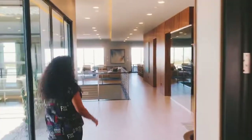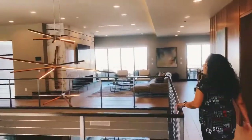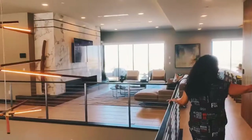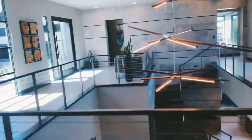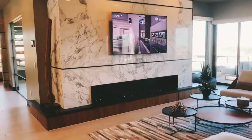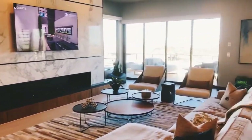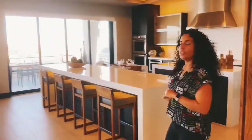We'll head over to the other side of the main floor — the kitchen and living room area. This is really amazing. You have a guest half bath right in the middle, and then this gorgeous window area with a linear fireplace and amazing windows with a view of Las Vegas.